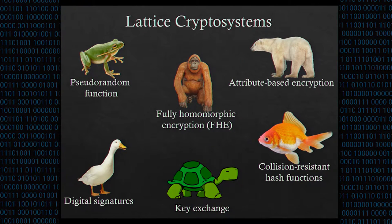Lattice cryptography has proven to be very flexible and can be used to build a diverse set of cryptographic constructions. Some of these, like pseudorandom functions, digital signatures, key exchange, and collision-resistant hash functions, can be built with many types of cryptography. But other applications, like attribute-based encryption for arbitrary access functions and fully homomorphic encryption — which allows arbitrary computation on encrypted data — have only been realized with lattices.